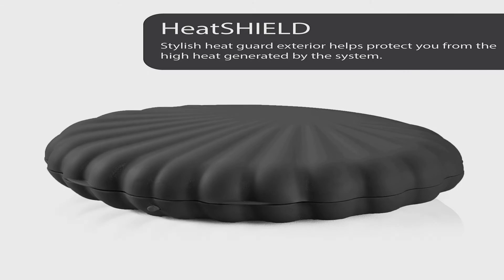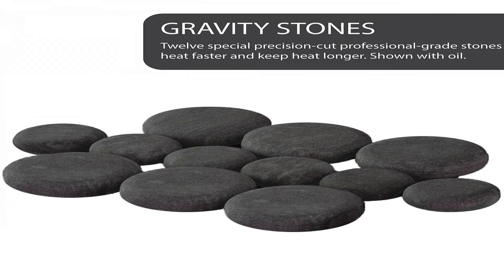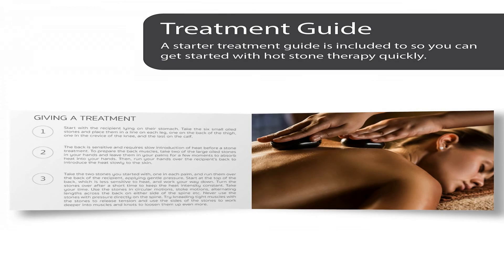Benefits of Hot Stone Therapy: hot stone use promotes deeper muscle relaxation because heat stimulates blood flow at key points on the body. The result melts away tension and eases muscle stiffness.